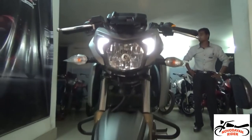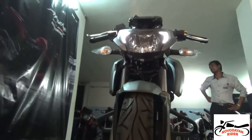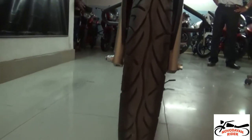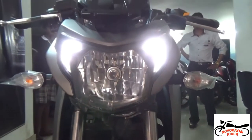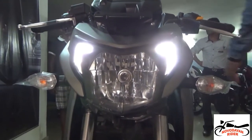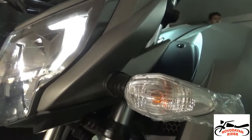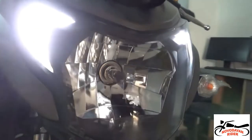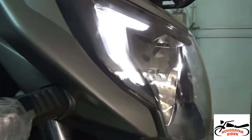This bike has a 197cc single-cylinder oil-cooled engine which is designed by BMW. It has a 5-speed gearbox with a maximum speed of 125 kmph. It produces 20.5 PS of power at 8500 rpm with a torque of 18.1 Nm, which is quite good.